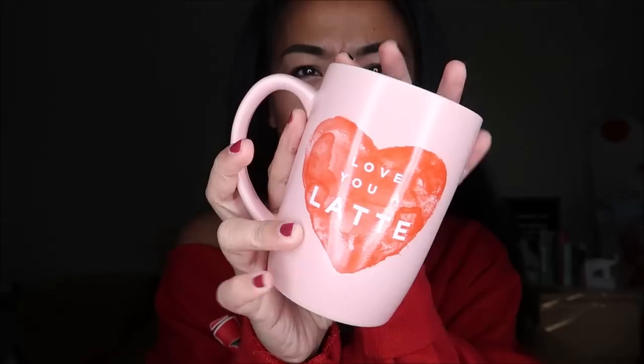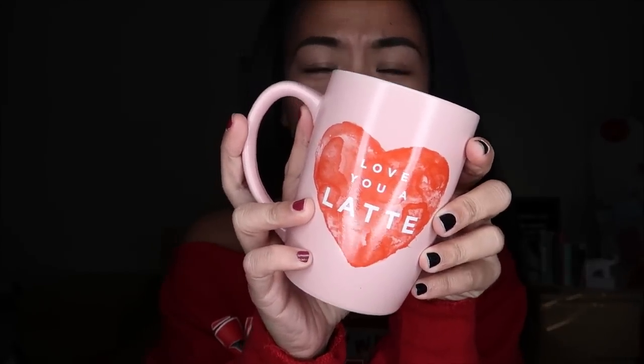One thing I didn't include in the try-on was this pink mug that says 'Love You a Latte' — isn't it cute? Super cute! The mug was 99 cents. I got two bags for $5 each — that's $10 — plus 99 cents for the mug, plus a dollar in tax, for a grand total of $11.99 for this many items!